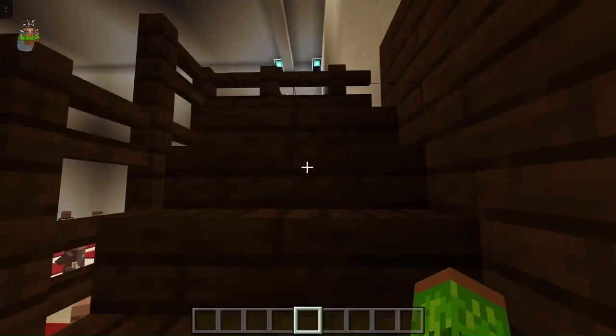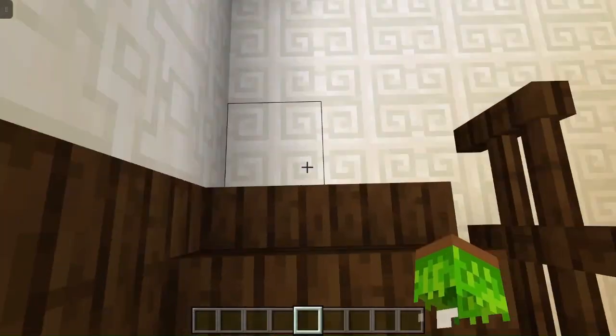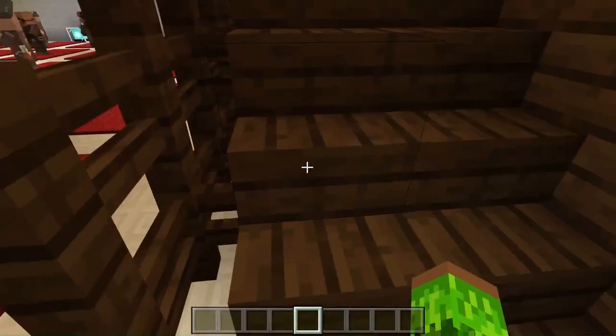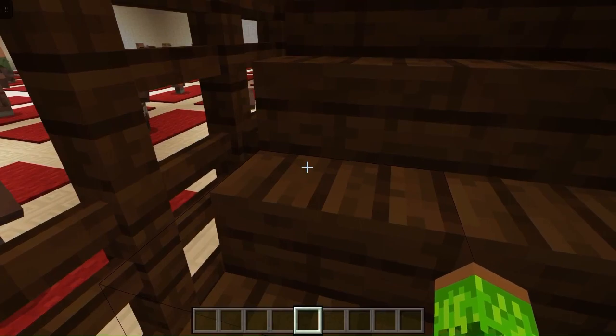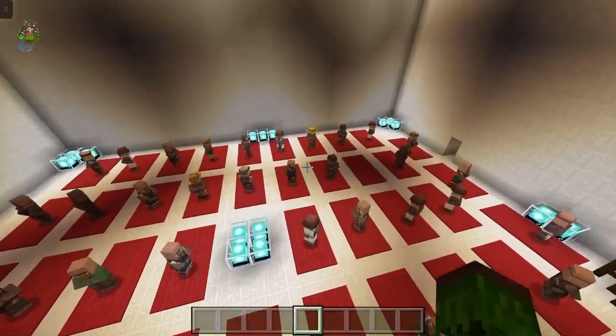This is the Minbar. No one stands on the top step because that's reserved for Mohammed. The imam always stands on the lower steps. This is used every Friday, which is the holy day, and the imam delivers parts of the Quran.